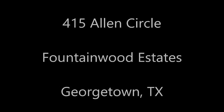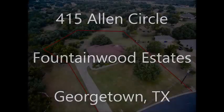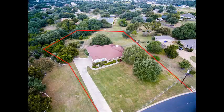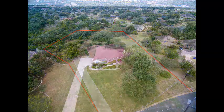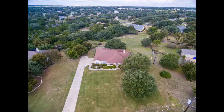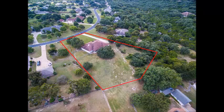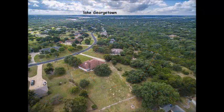Hi, it's Stuart Sutton at One Acre Plus Homes with RE-MAX One. 415 Allen Circle is in Fountainwood Estates in Georgetown, Texas. And yes, this lot is on over an acre. Look at the trees and the open space — beautiful lot. Look at the long drive back to the home; it accentuates the privacy. The combination of open space and shade trees is kind of rare.